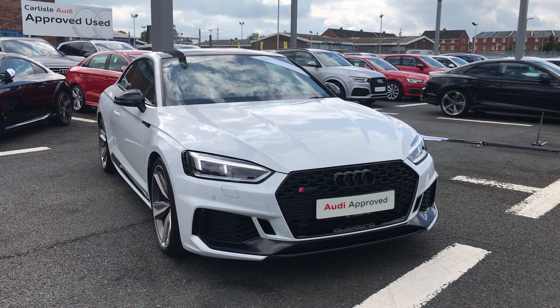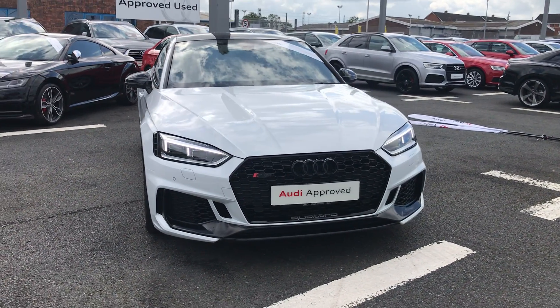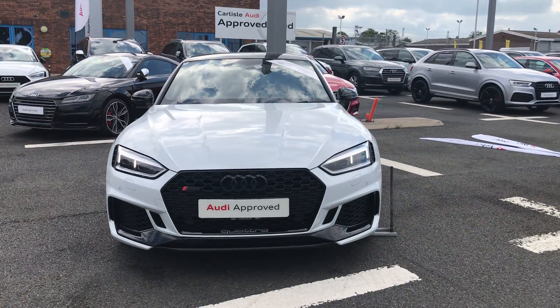Welcome to Carlyle Audi. Today I'm going to be showing you around this Audi approved RS5 Coupe Sport Edition.